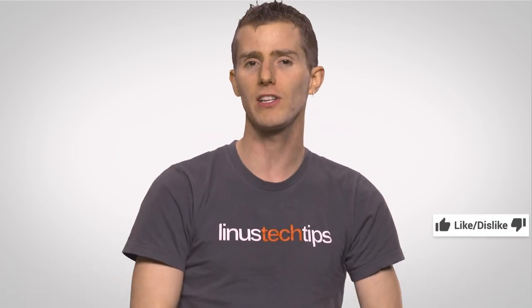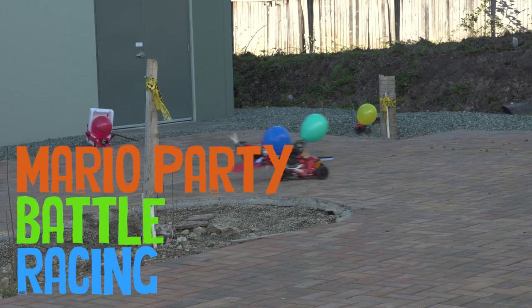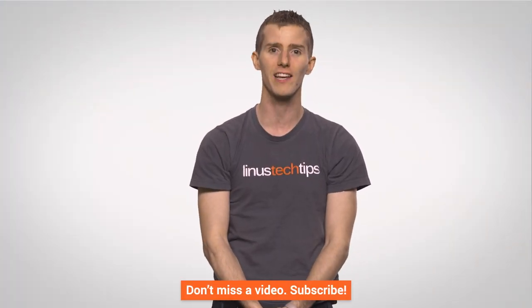Thanks for watching, guys. If you liked this video, like it; if you disliked it, dislike it. If you want to check out our other channels, we've got some great videos over on Channel Super Fun right now. You can leave a comment with suggestions for future videos, and you can subscribe and follow so you don't miss any fastest possible episodes just like this one.